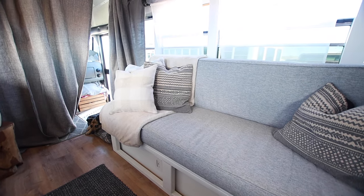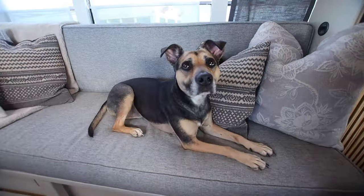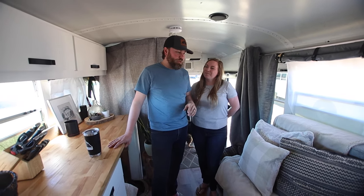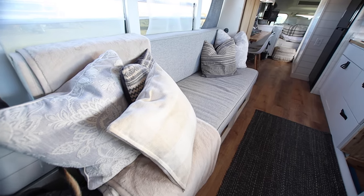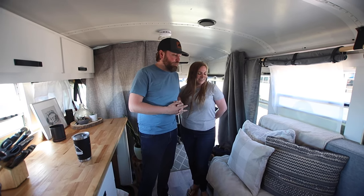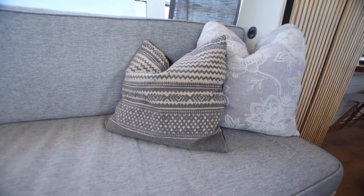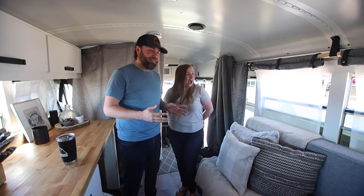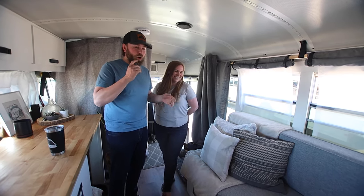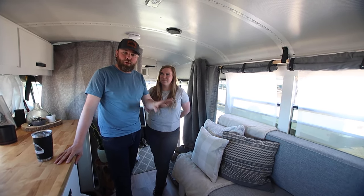We have a little space here for Raleigh's bed and then our couch. For our couch-guest-bed combo — it's an 80-inch couch. Laura found the fabric and had it made by a seamstress, with way too many pillows, but it looks really nice. This actually pulls out and we can lay it down for almost a full-size guest bed. All of our electrical, batteries, and inverter are underneath here.